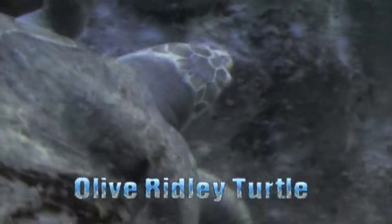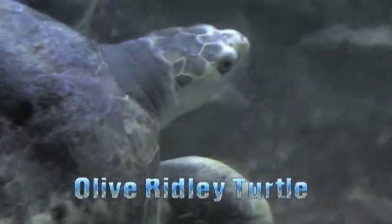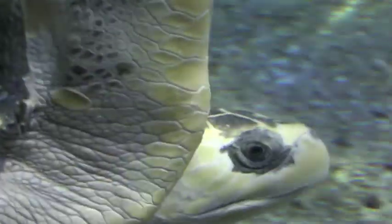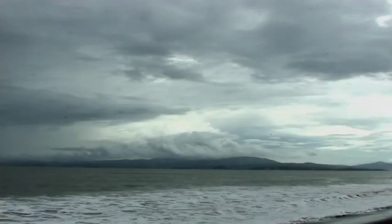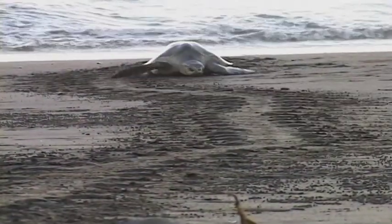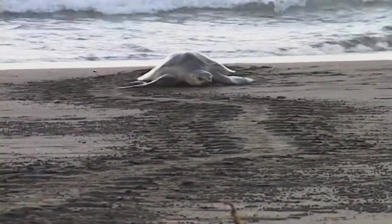The olive ridley, with its heart-shaped shell, is the smallest and most common sea turtle in Costa Rica. They live far out at sea until they're old enough to reproduce. Then they return to the very same beach where they were born to come ashore and lay their eggs.